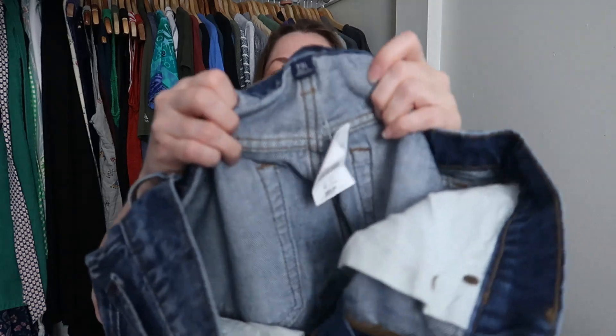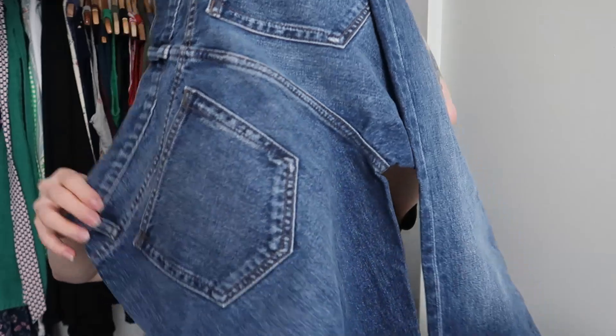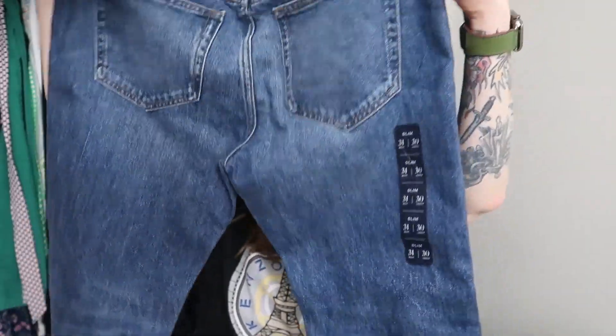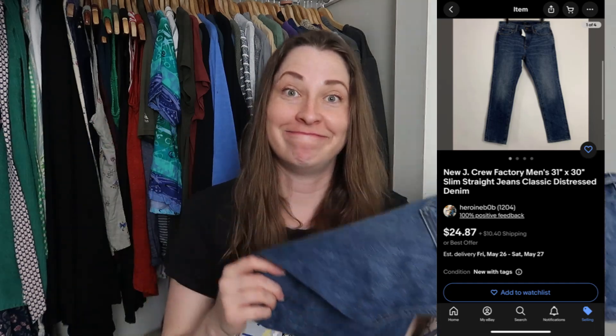We got some new-tag jeans — they're J.Crew Factory. These are originally $89.50 and this is a size 31/30. That's absolutely awesome. Again, I paid $100 for the box, so starting off with new tags, especially J.Crew, is really nice. I like buying and selling J.Crew.